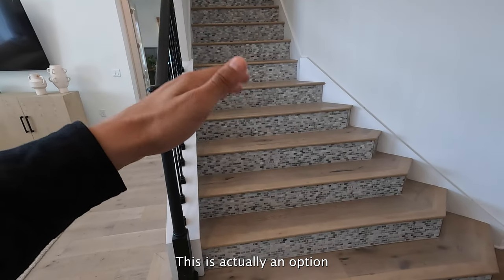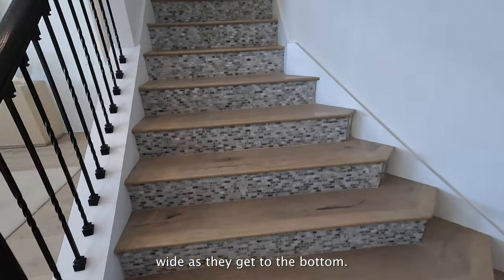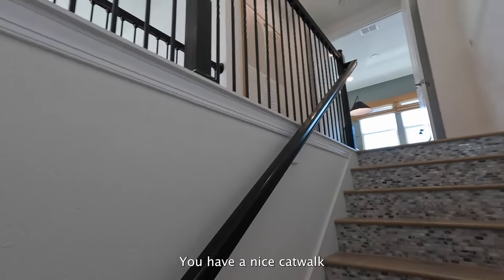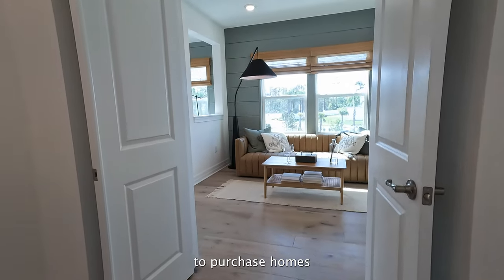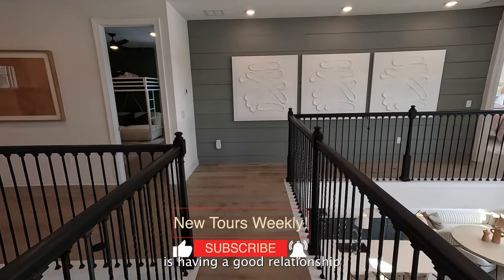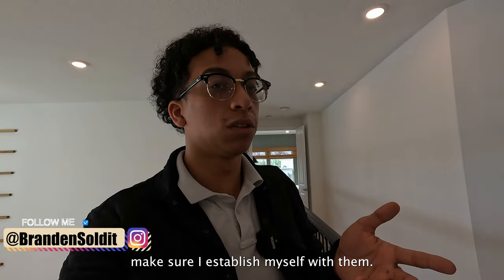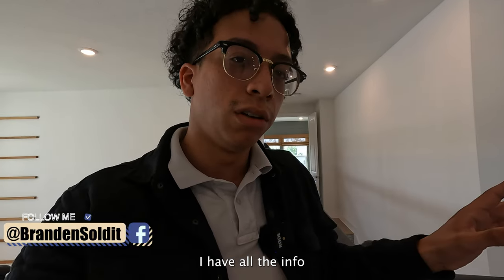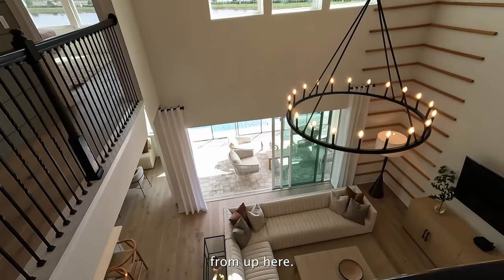Now let's take a look upstairs. You pretty much have two ceiling heights — this is actually an option I would make sure to pick. I love the fact that the stairs get wider as they get to the bottom — it really adds to the grand look of everything. You have a nice catwalk on the second floor as well. Keep in mind, when trying to purchase homes in these sorts of communities, the number one thing is having a good relationship with the sales rep. I'm here in advance to get all the info and establish myself with them. From up here, this home is absolutely beautiful.